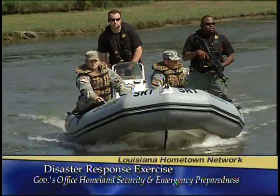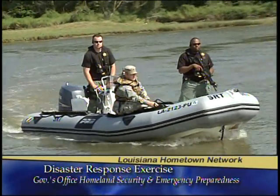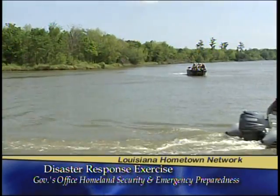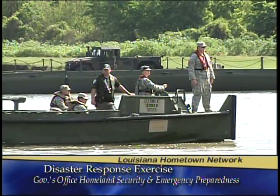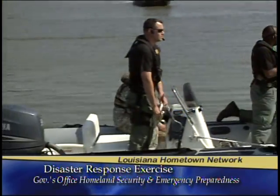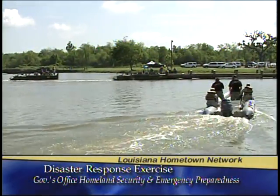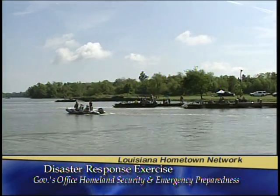When the governor declares a state of emergency, the Guard and the Department of Wildlife and Fisheries become partners. We team up together and conduct search and rescue when the mission calls for it. We generally handle the waterborne side, and the Guard supports us — a lot of times they help with transport, setting up a collection point, and helping funnel all evacuees through the process to get everybody to the correct locations.